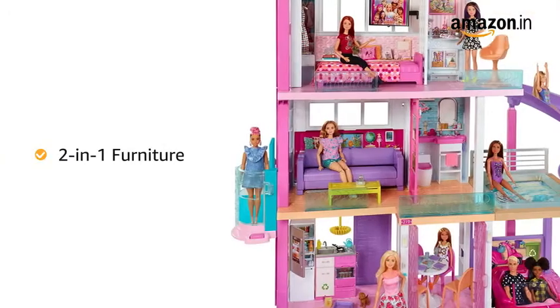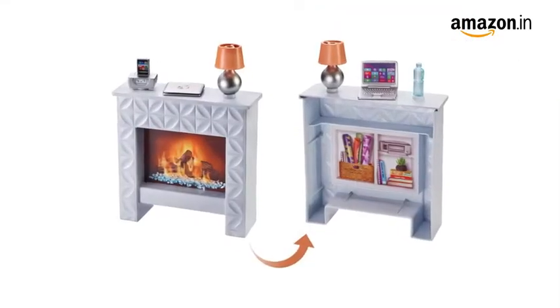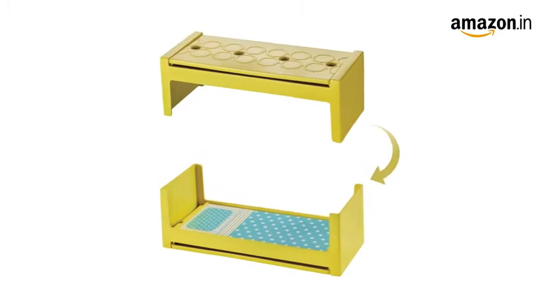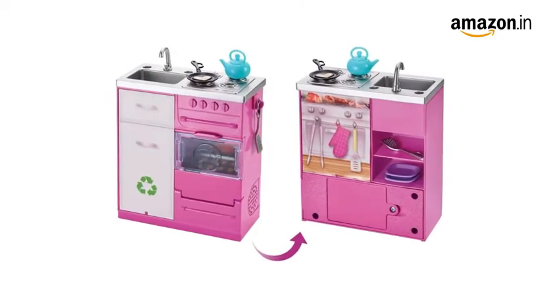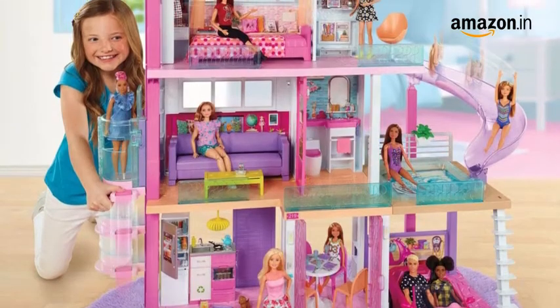The 2-in-1 furniture transforms rooms and doubles the play possibilities. It lets you turn the den into an office, the living room into a bedroom, and the kitchen into an outdoor BBQ, to encourage flexible action among kids.